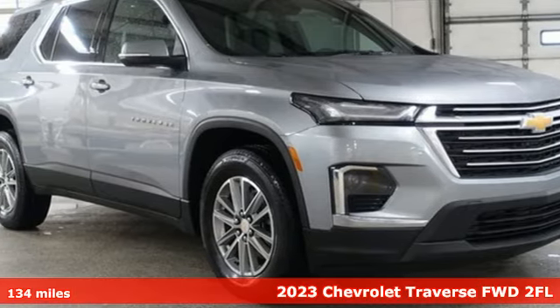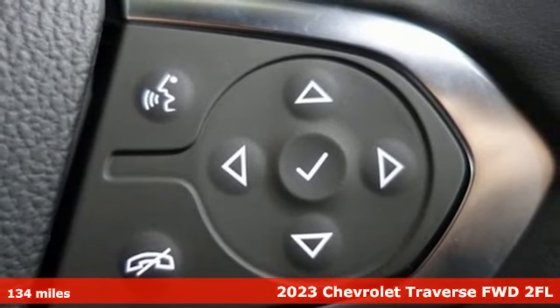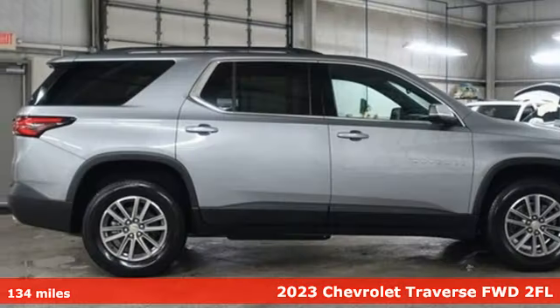It's a 2023 Chevrolet Traverse. There's so much room in this Traverse that those driving the competitor's cars are filled with cargo envy.